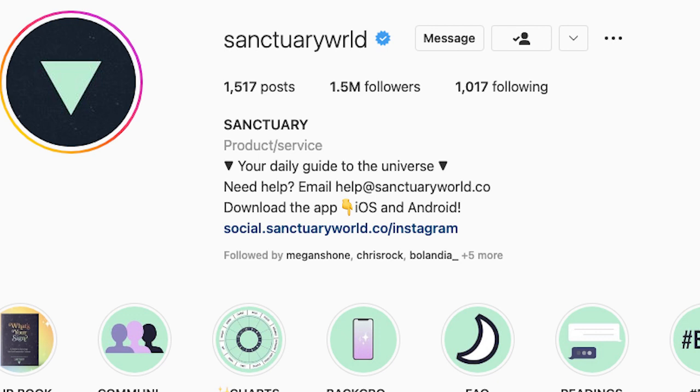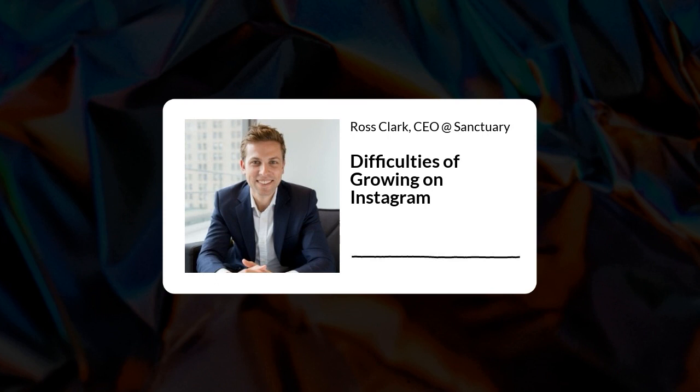But growing on Instagram takes so much work. And don't just take it from me — one of the things I love about my job is I get to talk to so many different people who have huge accounts, lots of downloads, lots of revenues, and hear about their struggles. So let me introduce you to Ross Clark, who is the CEO and co-founder of Sanctuary. At the time of this recording, they have over 1.5 million followers on Instagram. Here's how they actually started: what's hard about social is you have to hit these hurdles to really unlock the next phase. It's very hard to get to 10,000 followers on Instagram — that is the most important place to begin.